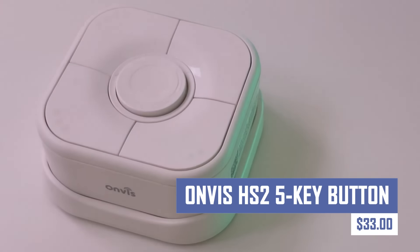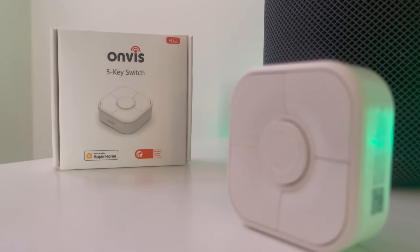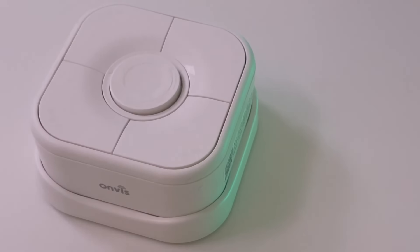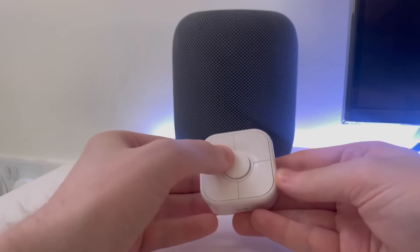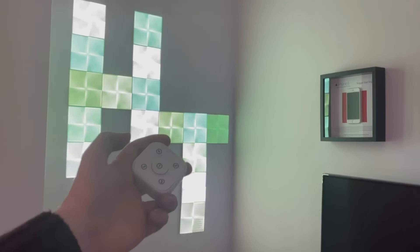The OnViz HS25Key button is a wireless smart button for controlling smart home devices and activating scenes within the Apple HomeKit ecosystem. It features five programmable buttons, Bluetooth connectivity, Apple HomeKit compatibility, and single button scene control. The button is compact, portable, and uses a standard button battery with a standby time of up to one year.